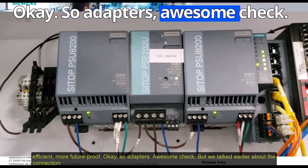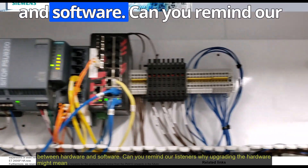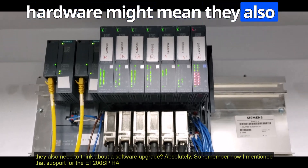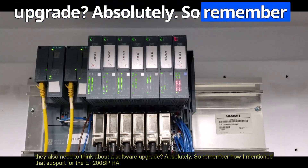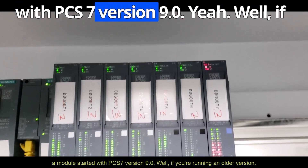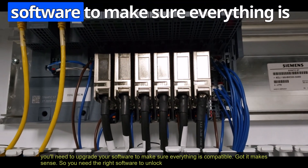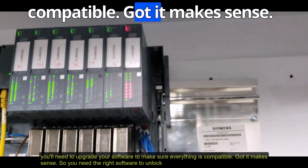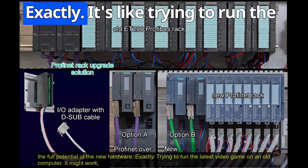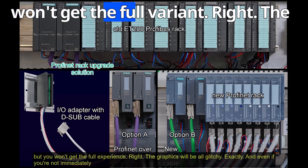Now, the connection between hardware and software: upgrading the hardware might mean listeners also need to think about a software upgrade. Support for ET200SPHA modules started with PCS7 version 9.0. If you're running an older version, you'll need to upgrade your software to make sure everything is compatible — you need the right software to unlock the full potential of the new hardware.